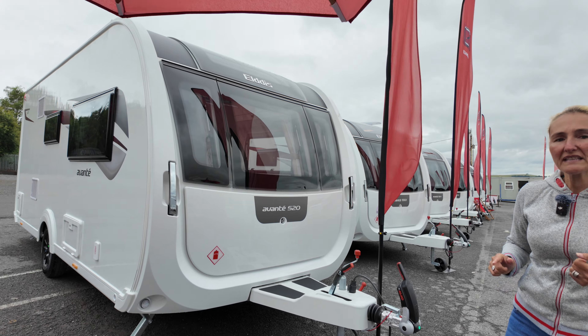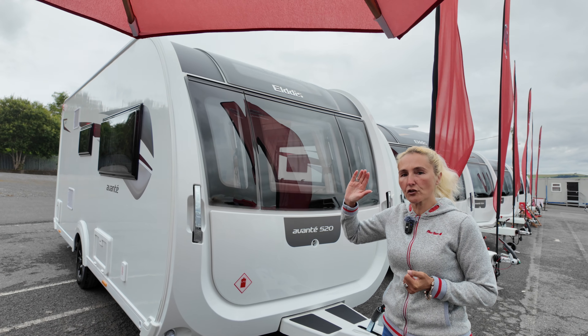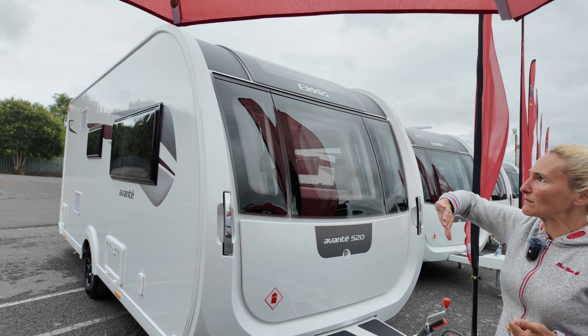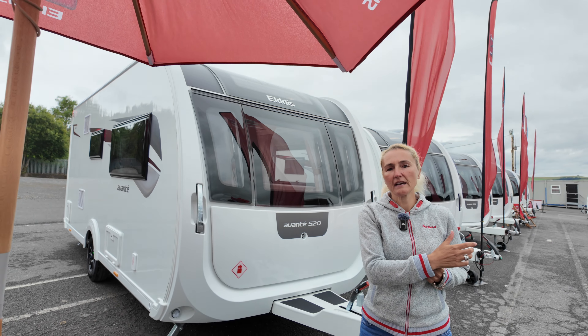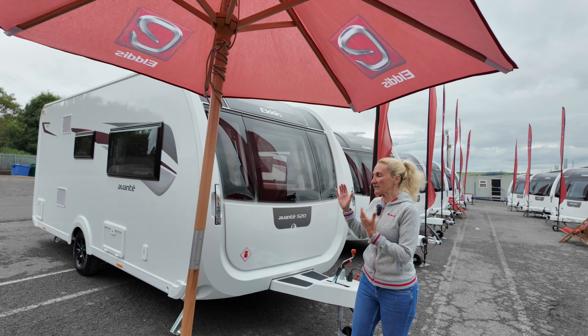It's important to note that new for 2025, the whole Avant Range has got the new front and the new rear. This is much more rounded in shape and it follows on from the Buccaneer Range, so we're bringing Elddis all together as a brand with this new shape.